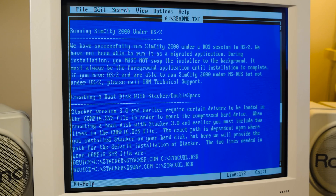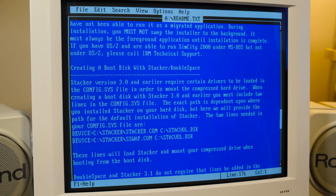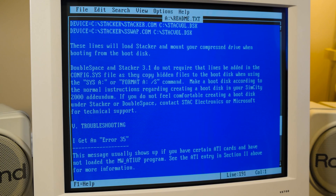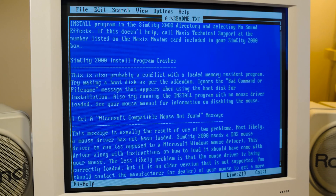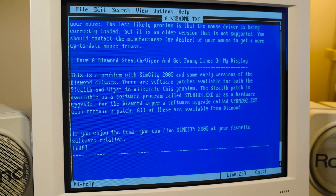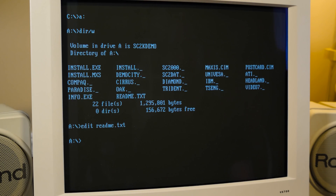SimCity 2000 under OS/2 — I guess they were still concerned about that. There was also a SimCity 2000 version for OS/2, which I actually have, boxed and everything — been meaning to show that at some point. Not too many OS/2 games were released, but I've got a couple. Anyway, no mention of sound at all, so I'm assuming maybe there is no sound. Let's go ahead and install it and we shall see.